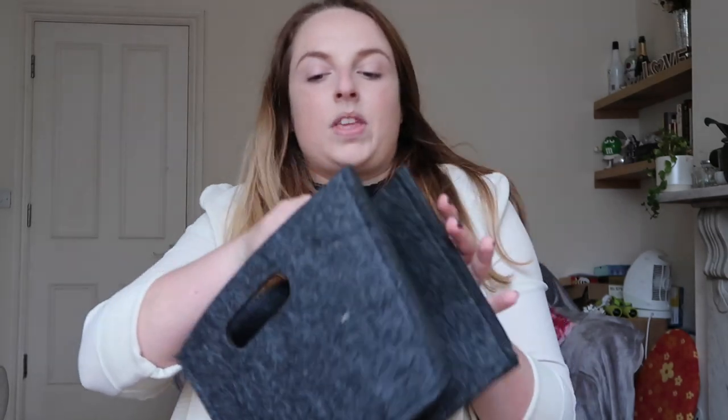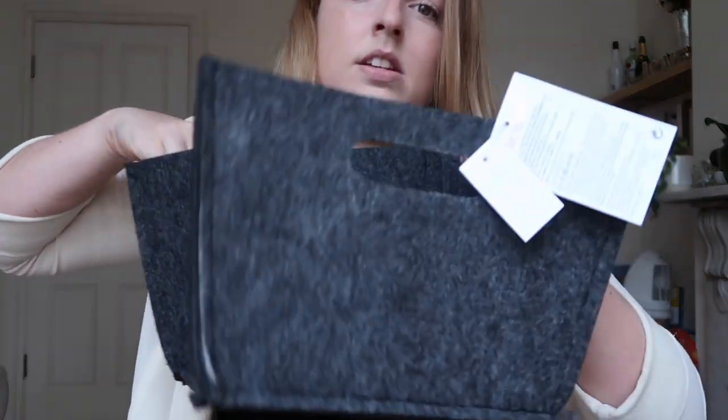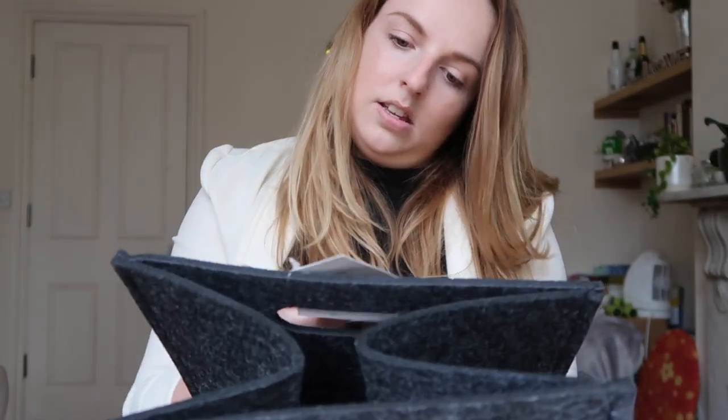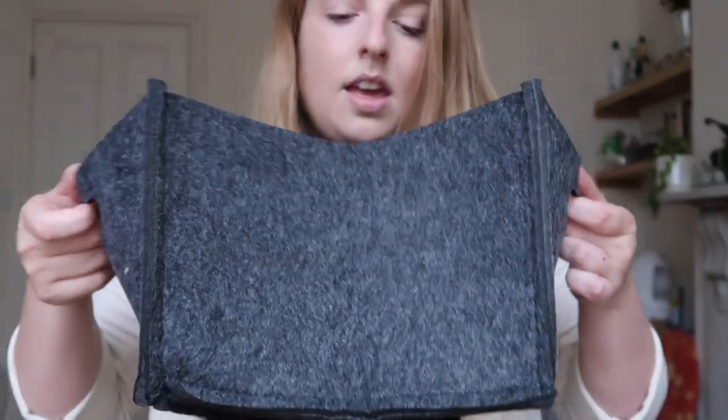I got these little organizer-style basket things — felt storage boxes — that fold up into a square basket shape. These will go on shelves in my room to keep things tidy rather than having bits everywhere. They were £4 each and I got two. I really wanted the copper wire trays I've seen in other hauls, but they didn't have them, so I'll keep an eye out.